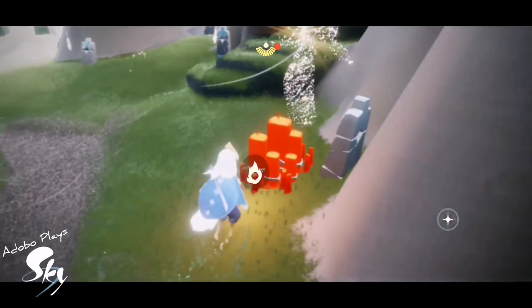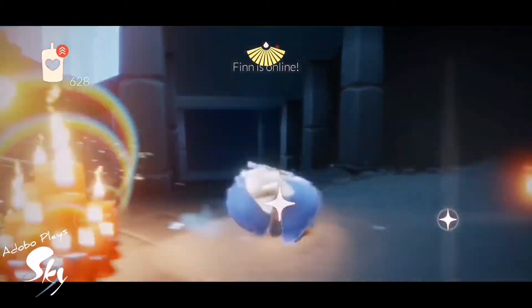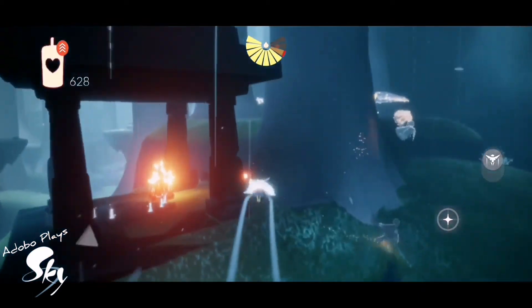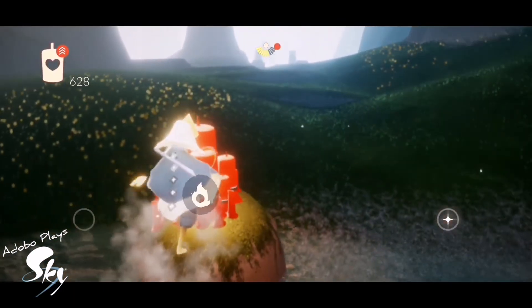Our key candles are in Hidden Forest Social Area after the first gate, Shrine in the River Area, and in the sunny forest.